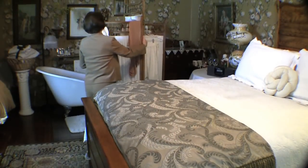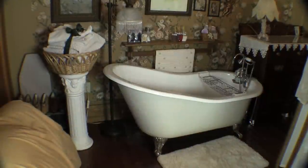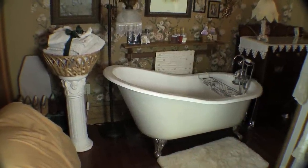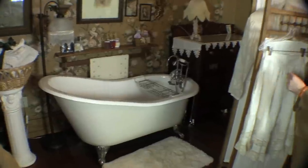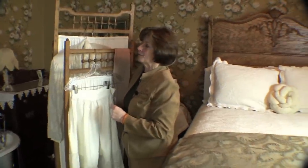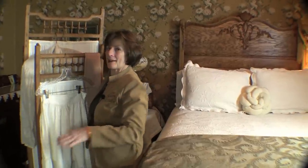Behind this wonderful Victorian dressing screen is the lovely surprise of a slipper tub, and it's awesome for a nice, long, hot soak. We provide the lavender bubble bath and bath salts, and for the gentlemen, we have some Epsom salts, because they don't like to smell too pretty in the morning. If you've never soaked in Epsom salts, you can't imagine how good it feels to be relaxed when you crawl into this nice, luxurious bed.